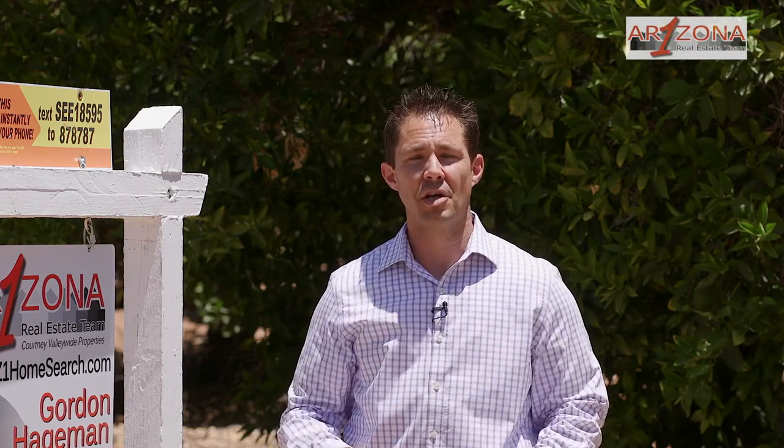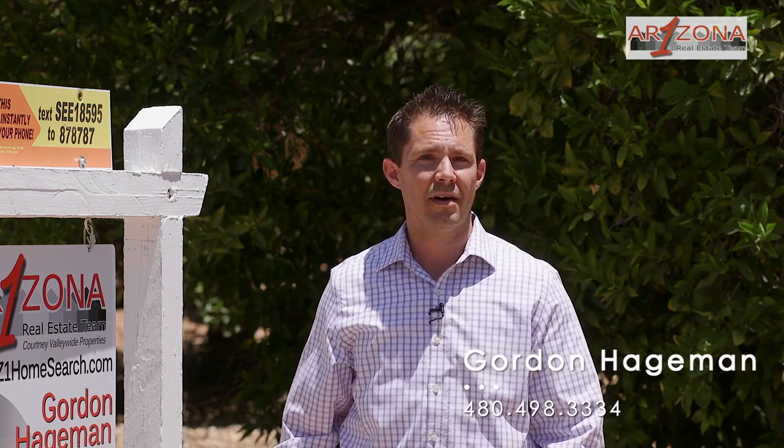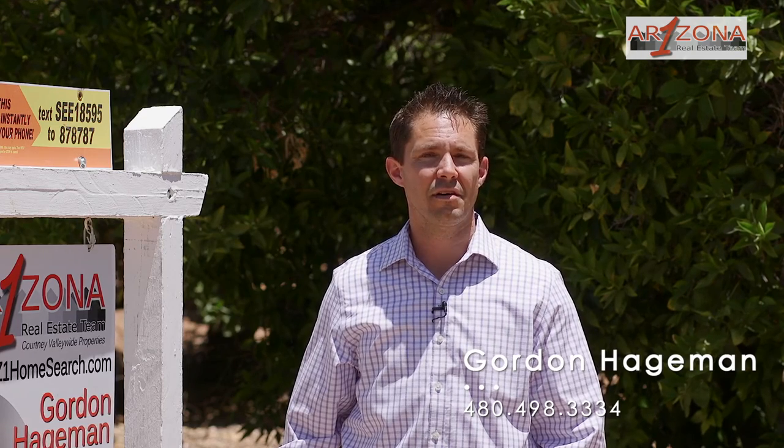If you would like more information on this property or any others, please call me, Gordon Hegman, at 480-498-3334.